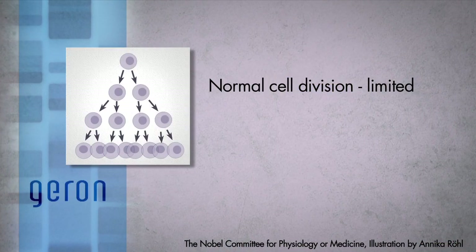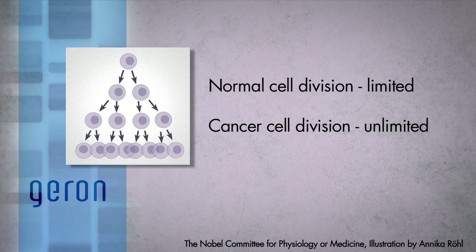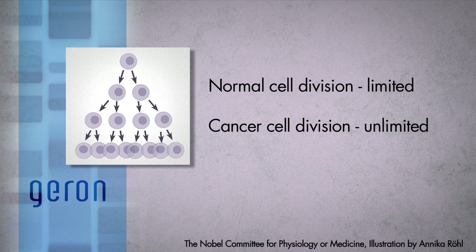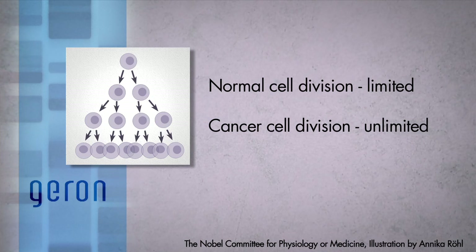To understand the rationale for studying Imetelstat in patients with essential thrombocythemia or polycythemia vera, we need to describe some of the basic biology of cells, and more importantly, cancer cells. Most normal cells in the body can divide only a limited number of times. However, a key characteristic of cancers, including myeloproliferative neoplasms such as ET and PV, is the ability of the cells to divide without limit.